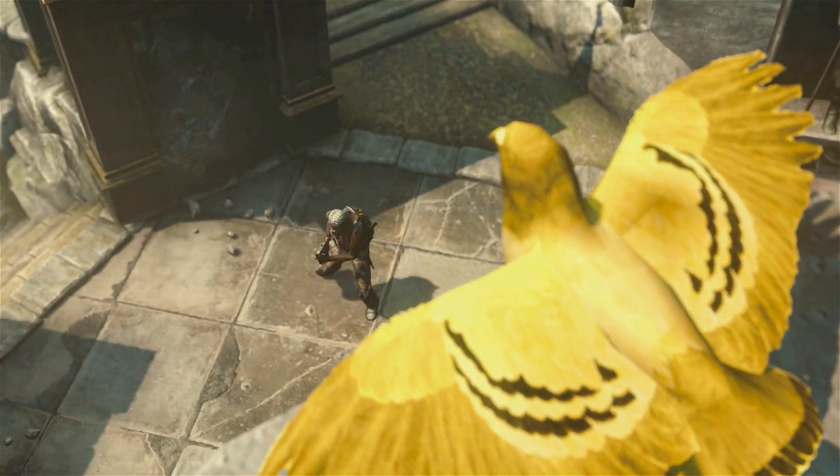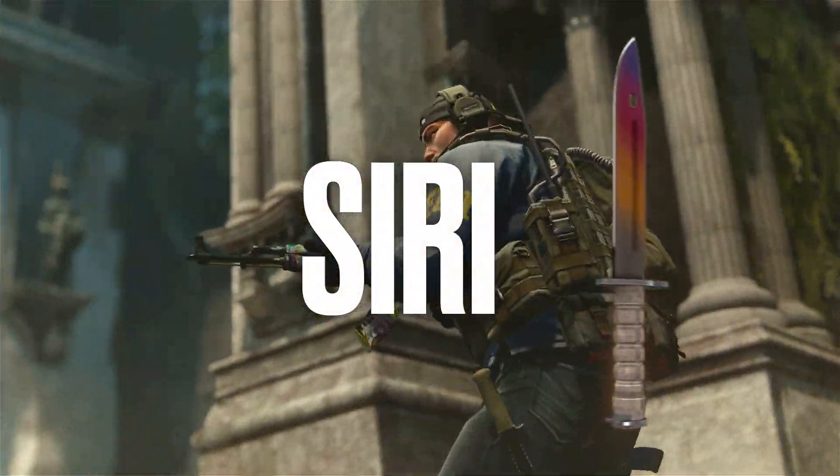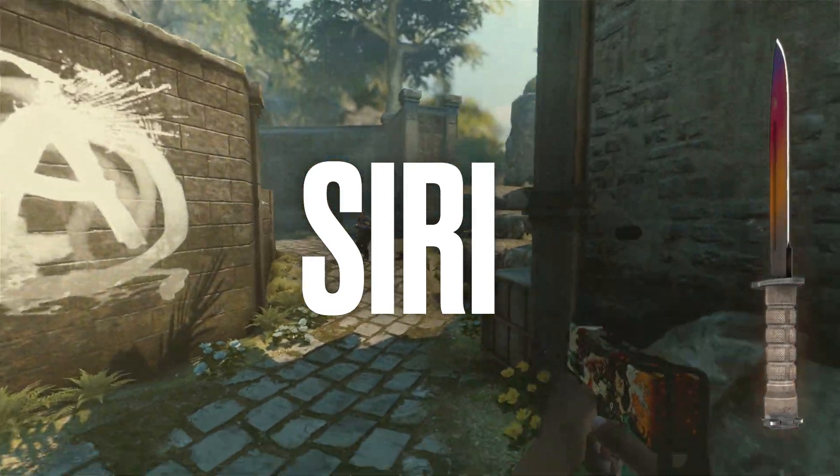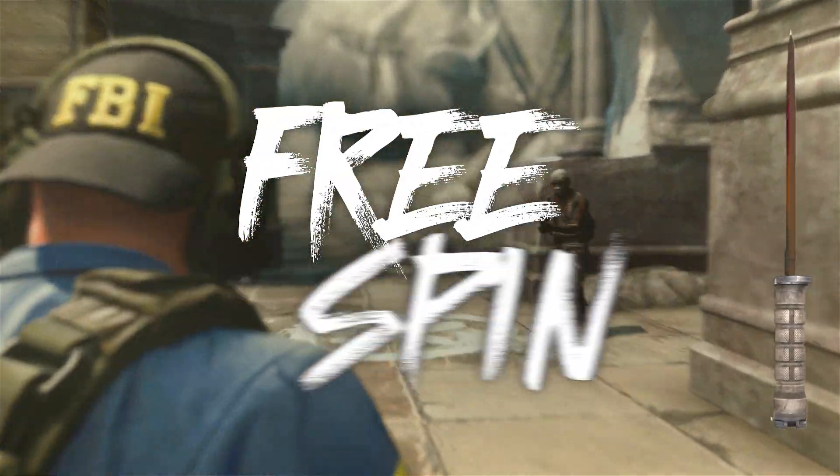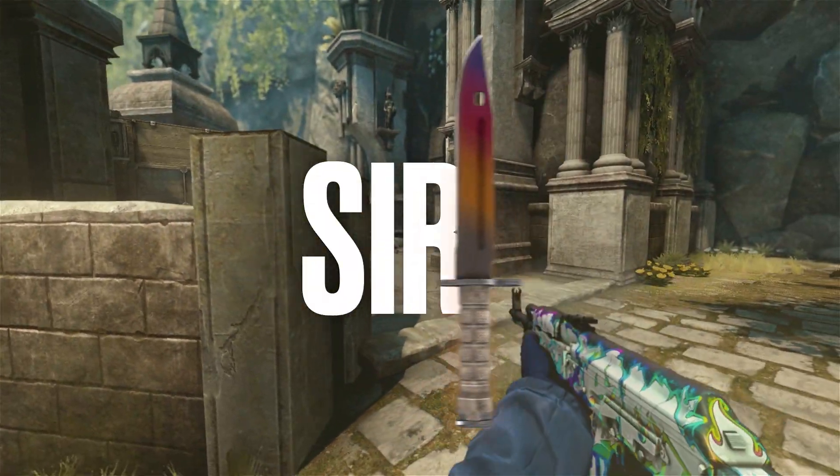Grab your perfect weapon at ggdrop.com, follow the link in the description, enter the promo code from the screen and get 11% to your deposit and a free spin of the wheel! Your skin is waiting for you!